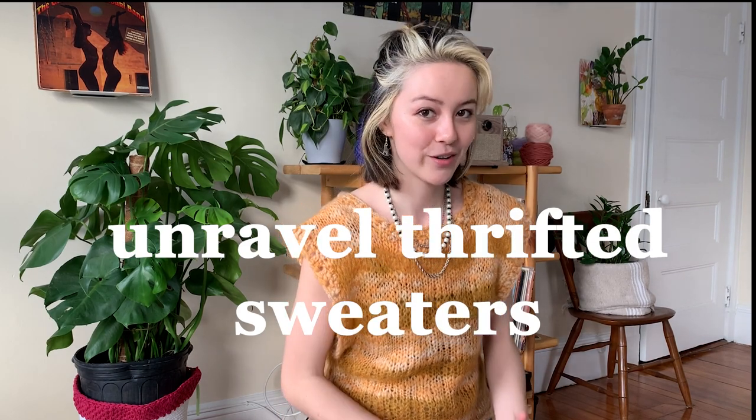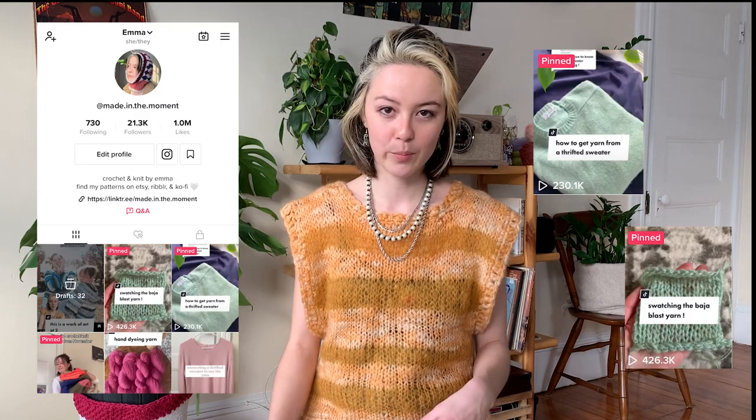If your thrift store doesn't have any yarn, you can also thrift sweaters and then unravel them and use that yarn for your projects. This is something I've been doing a lot recently and it's been really fun. If you're interested in learning more about this, you can go to the unraveling subreddit and I also have a couple TikTok videos walking you through the process. Thrifting a sweater for yarn is great because it's usually at a really low price point and you can get a ton of yarn — oftentimes really high quality materials as well. I recently thrifted a 100% cashmere sweater for seven dollars that ended up being about 300 grams of yarn. The downside is that this can be a really time-intensive process — unraveling the whole sweater, washing the yarn — so it might not be great if you don't have a lot of time or if you're a beginner without tools like a yarn winder and a yarn swift. That said, thrift stores can be a great place if you're willing to be patient and check back often, as the stock usually changes pretty frequently.